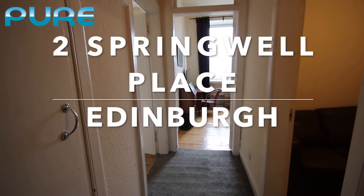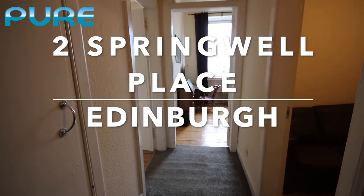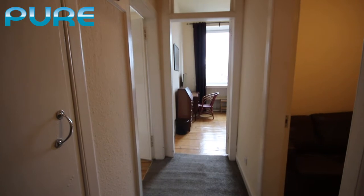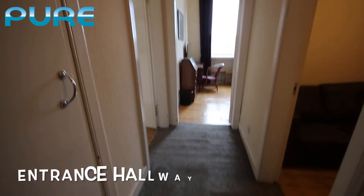Welcome to our video walkthrough tour of number two Springwell Place in Edinburgh. This is a one-bedroom flat on the third floor of the block and we are here in the entrance hallway.